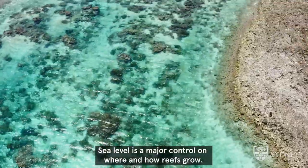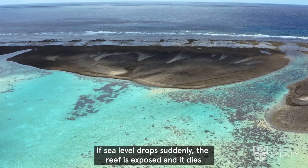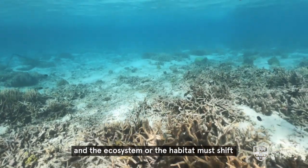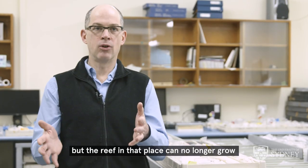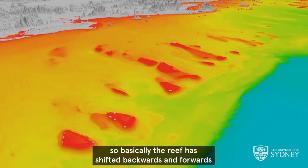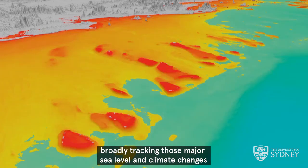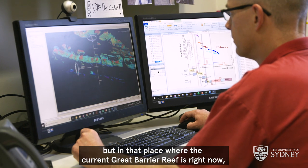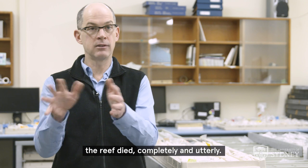Sea level is a major control on where and how reefs grow. If sea level drops suddenly the reef is exposed and it dies — the ecosystem must shift, and the reef in that place can no longer grow. We've seen this happen: the reef has shifted backwards and forwards broadly tracking major sea level and climate changes, but in the place where the current Great Barrier Reef is right now, the reef died completely and utterly.